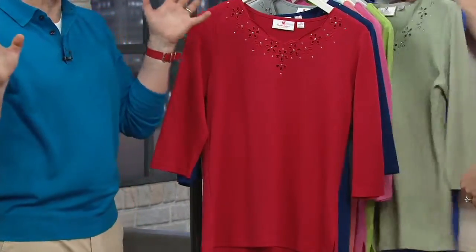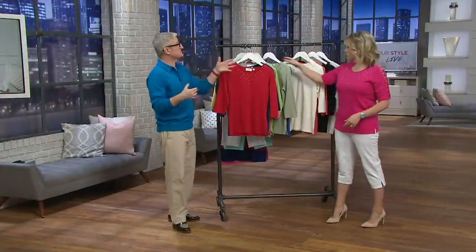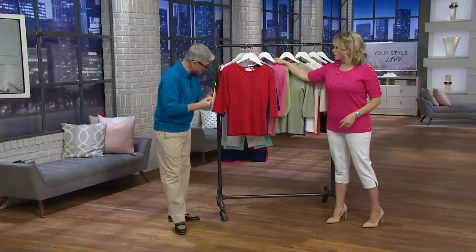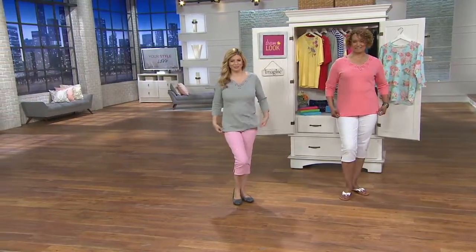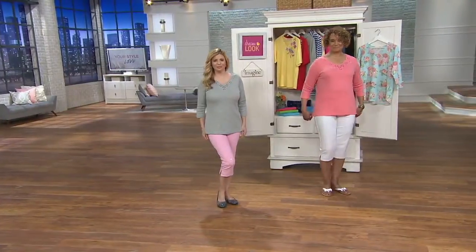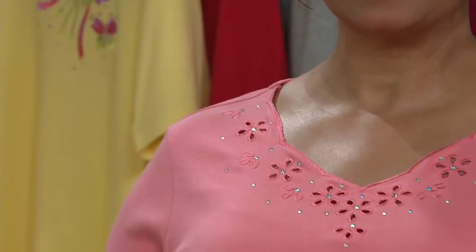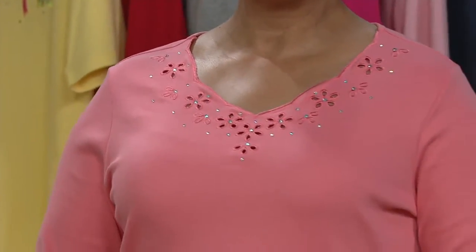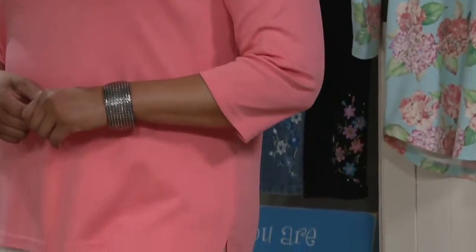We will never just make one sleeve length at Quacker Factory — we will mix it up. In today's show we've seen elbow sleeve, short sleeve, and three-quarter length sleeve. You get two tops that you can wear now and also year-round. Flattering v-neck, that laser cutout, that scallop detail, the rhinestones, three-quarter length sleeve.